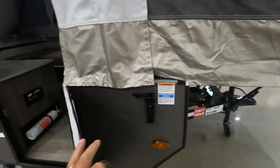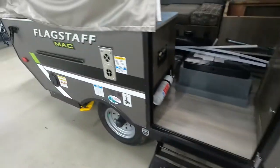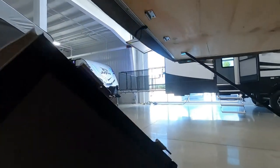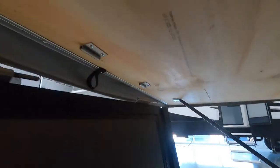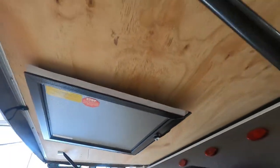Next thing we're going to do outside is store our door. It's going to lift right up off here, come up underneath here, just slide those in there, and bungee it up here like so. And that's how you store that small door.